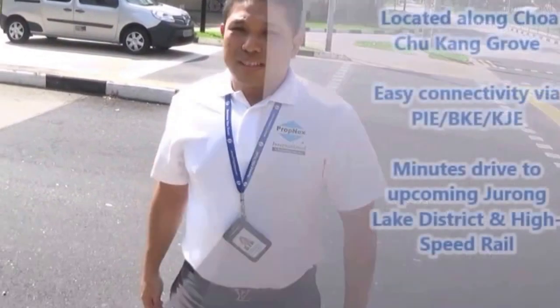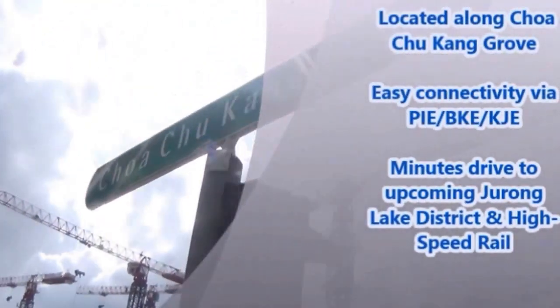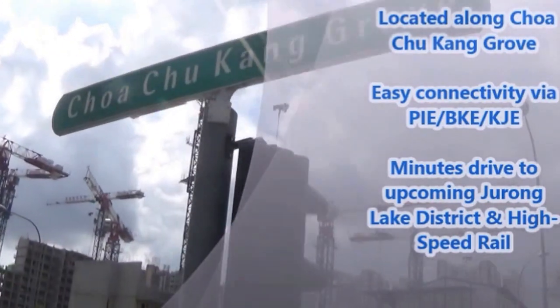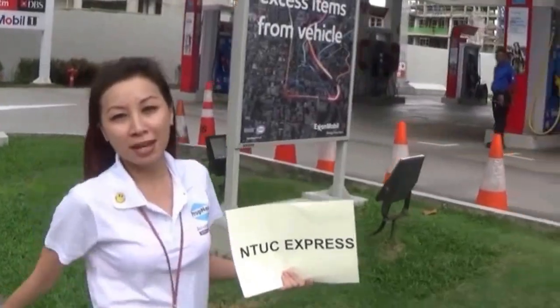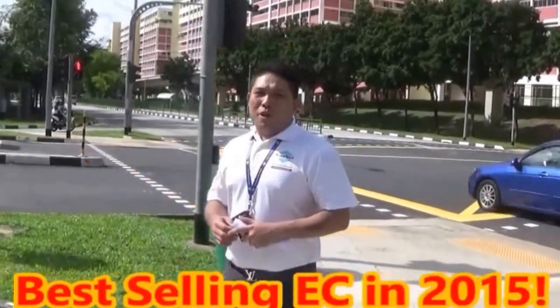It's actually located at Choa Chu Kang Grove. We're on the other side of the road. On my left there is the N2C Express, where you can get your amenities. Not forgetting, Soul Acres is the best-selling EC in 2015.